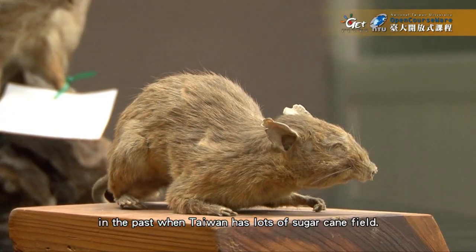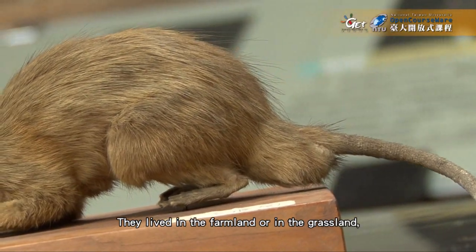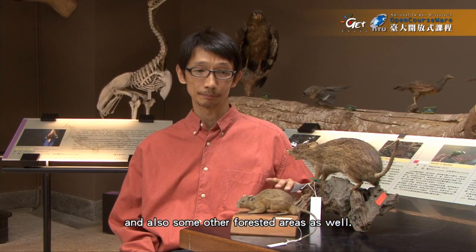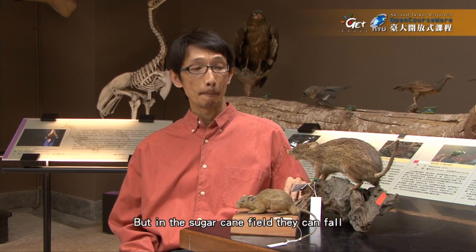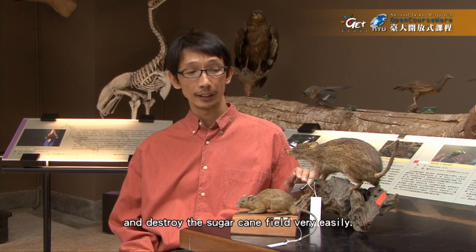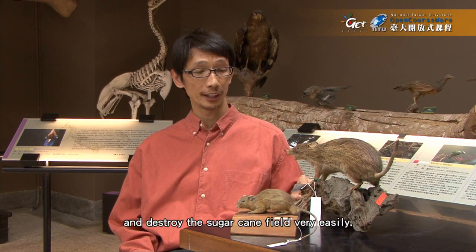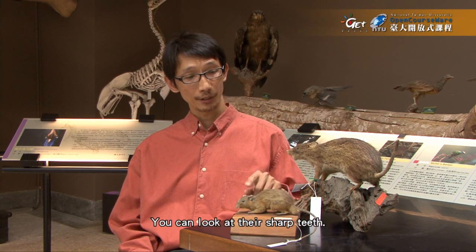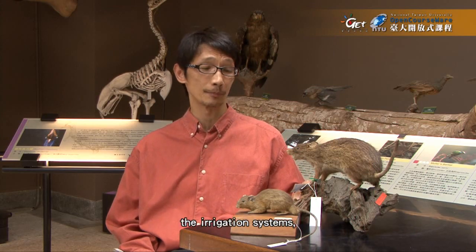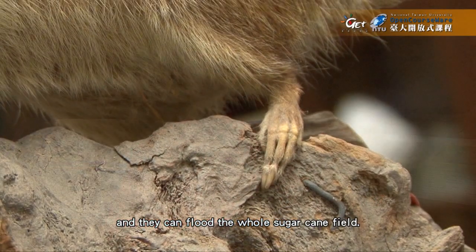They live in the farmland or in the grassland, and also some forested areas as well. But in the sugarcane field, they can fall and destroy the sugarcane field very easily. You can look at their sharp teeth — they can fell the sugarcane by gnawing on them, or sometimes they also tunnel through the irrigation system and flood the whole sugarcane field.